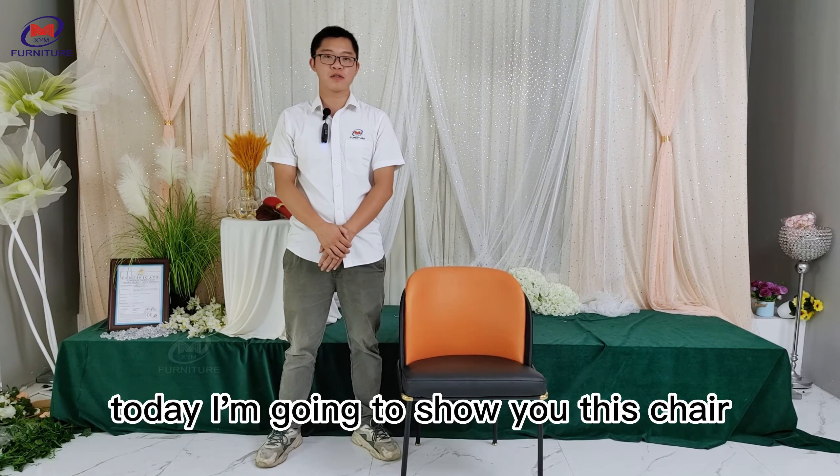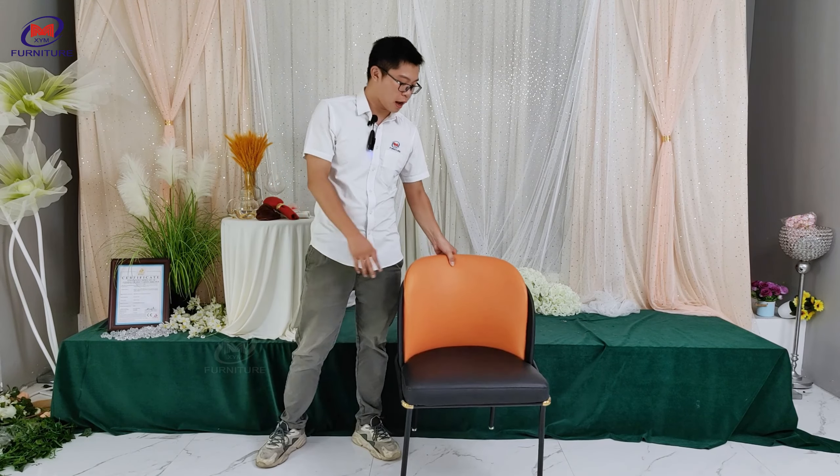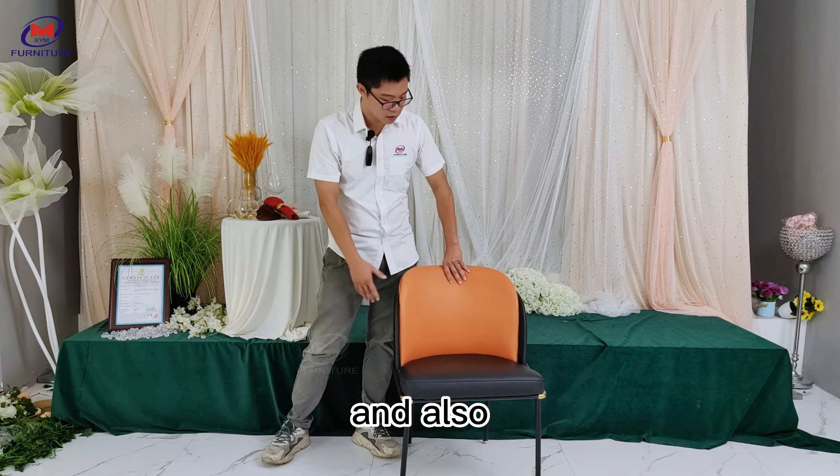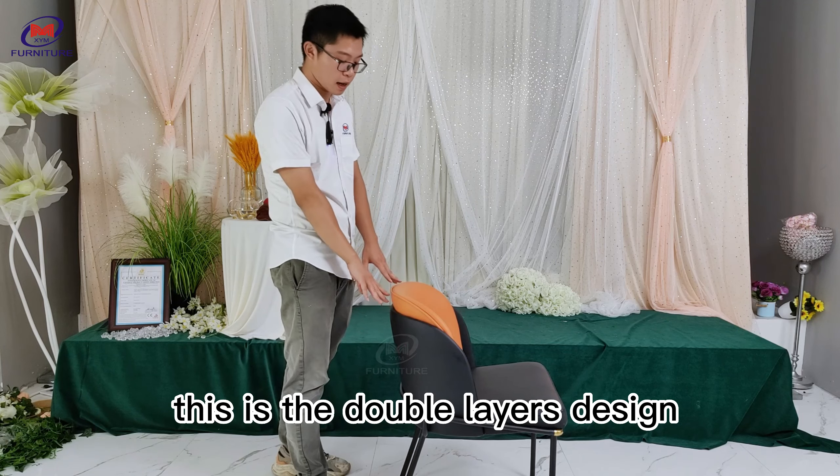Hello everyone, I'm Jack. Today I'm going to show you this chair. As you can see, this is the PU letters on the chair. And also, if you have a look, this is the double layer design.